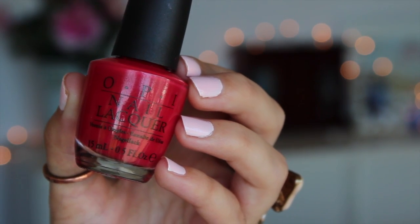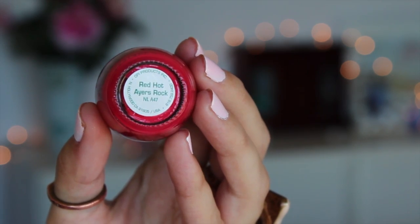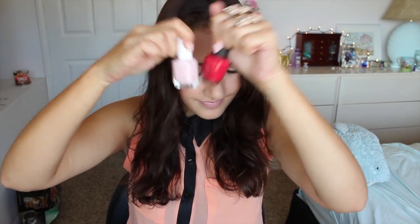Now that we're getting into the holiday season, a red polish is a staple for me. This is the one I've been wearing on my nails all the time — if you see me wearing red this season, it's probably this color. This is by OPI in the shade Red Hot Airs Rock. Definitely my favorite polishes for November along with Fiji.